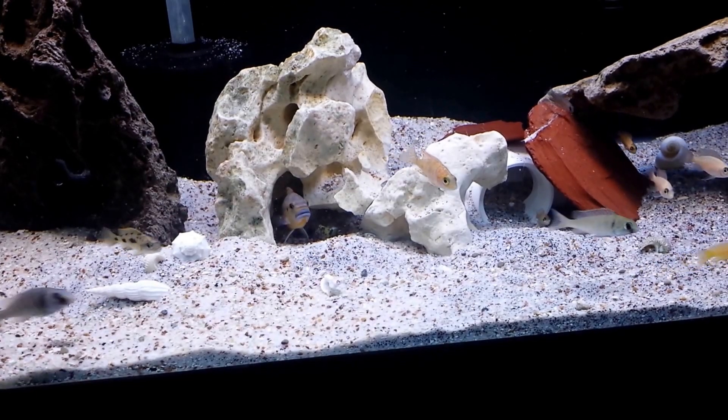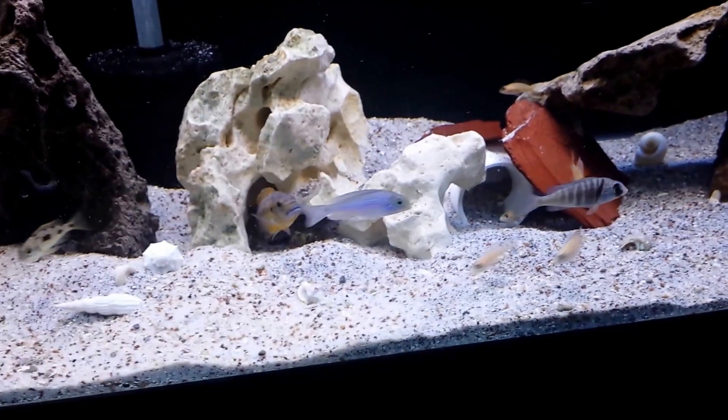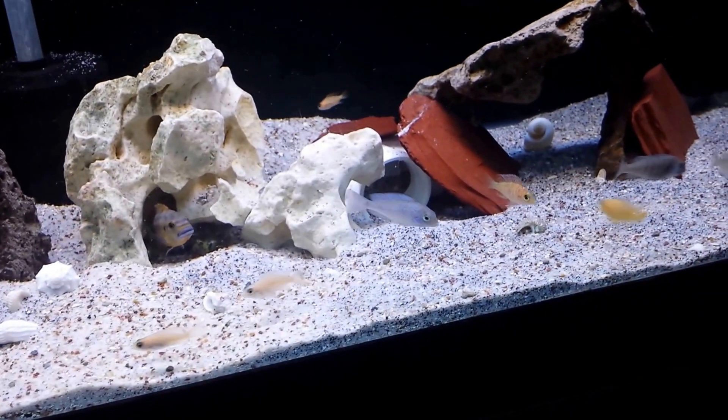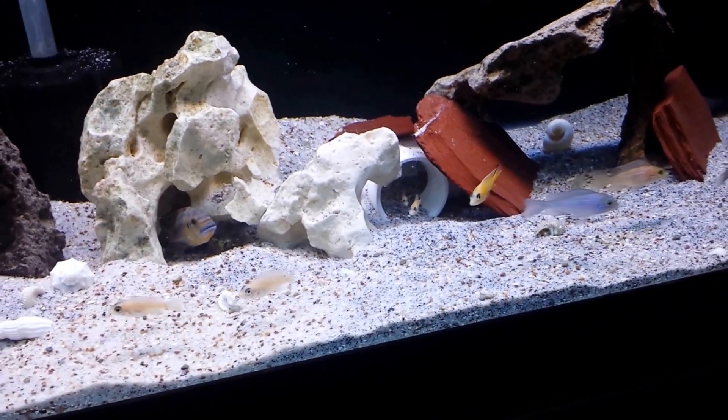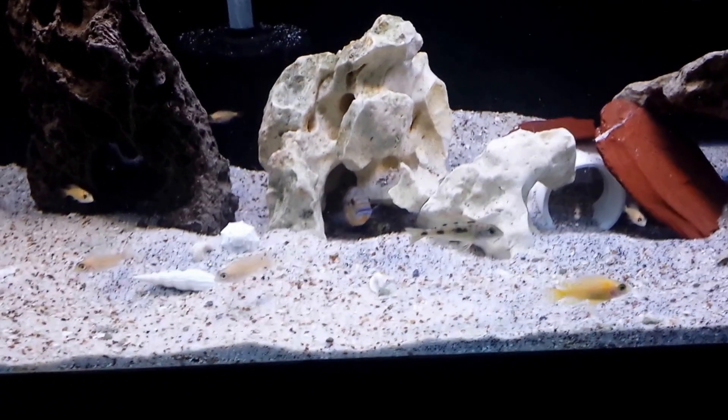He's got sand everywhere. He's dug a system of caves and caverns from left to right, spit all the sand out. And that's his home now. As you can see, he's comfortable.